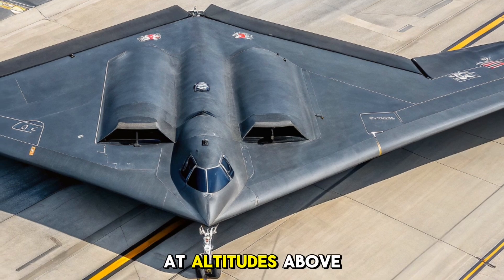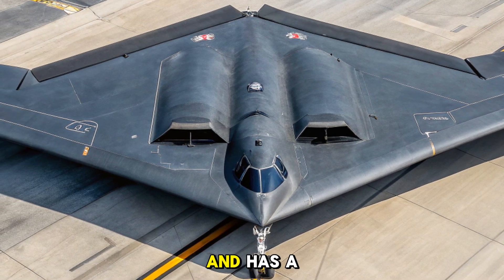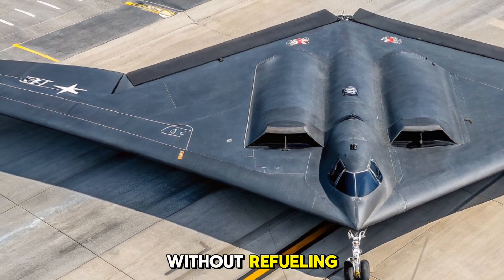It can fly at altitudes above 50,000 feet and has a range of over 6,000 nautical miles without refueling.